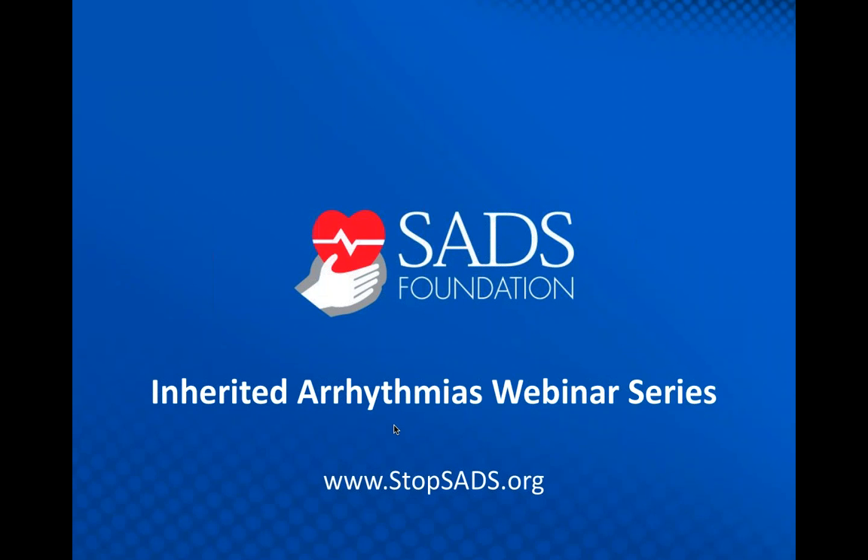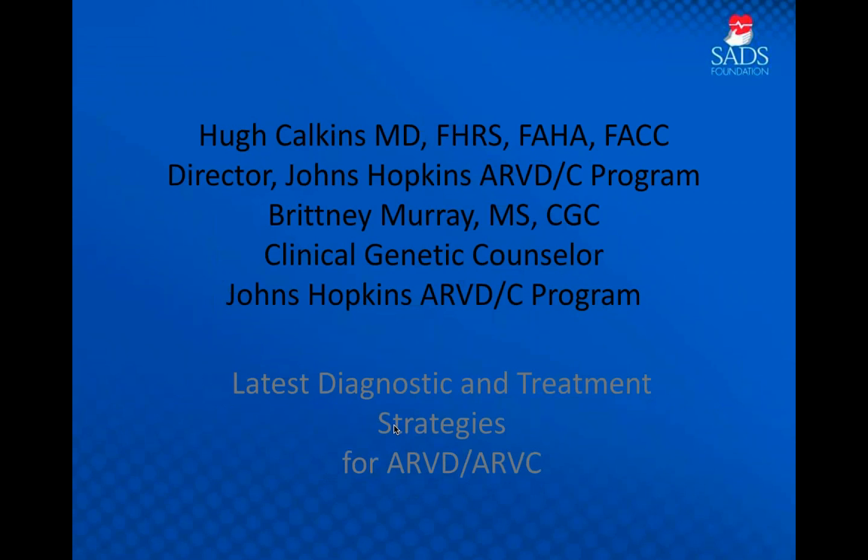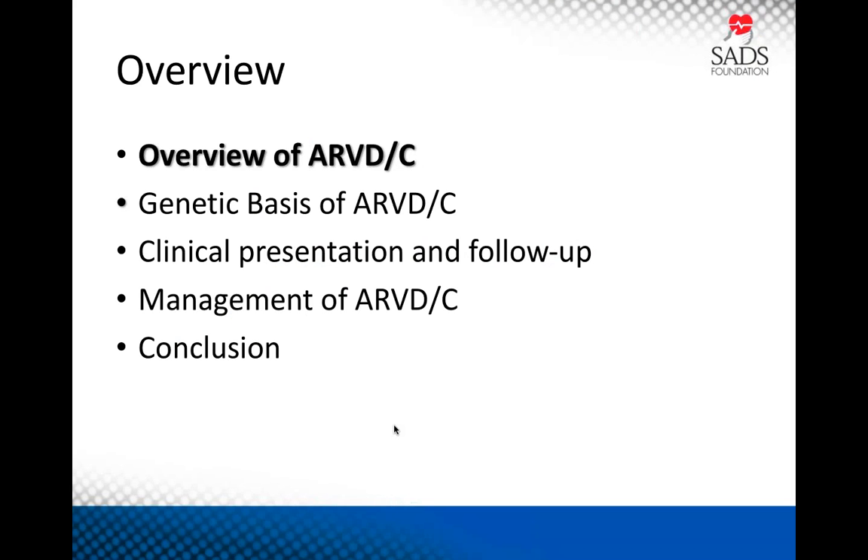Good afternoon, good evening. I'd like to thank the SADS Foundation for putting on this webinar on what we believe is a very important topic: arrhythmogenic right ventricular dysplasia or cardiomyopathy. Over the next 40 minutes or so, we'll provide an overview on ARVD, then Brittany will update you on the genetic basis of the disease, I'll discuss the clinical presentation and follow-up, and we'll go over management and wrap things up.